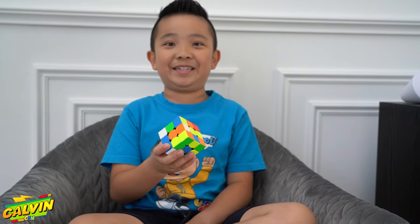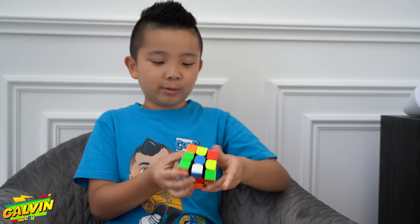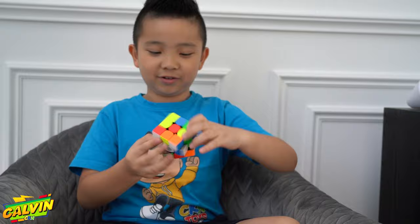Guess what guys? I finally learned how to solve the Rubik's Cube. That was a lucky one. Alright, so I'm going to mix it up and then I'm going to solve it.